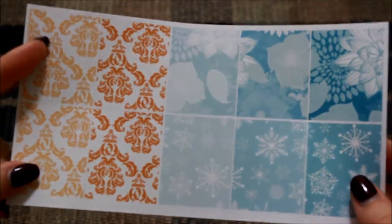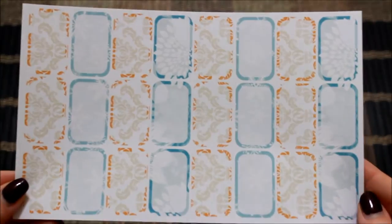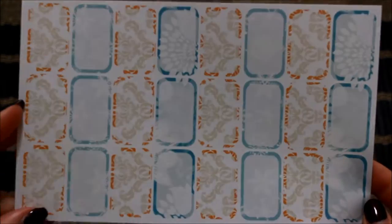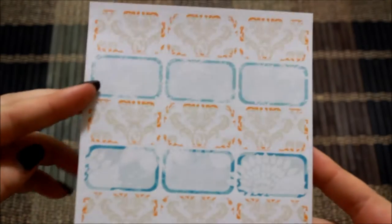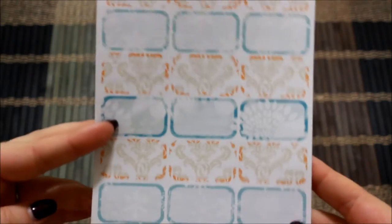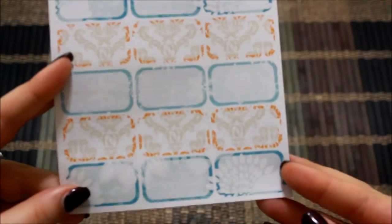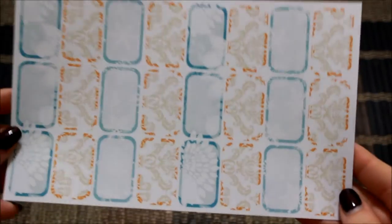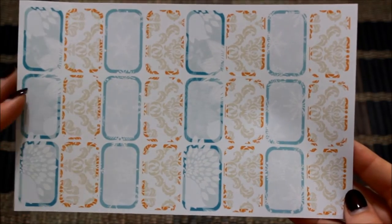All the stickers that I've purchased from her are matte. Then I got her sheet of half boxes — you have the moss print in orange, then some snowflakes and floral print, more snowflakes and more floral print. There are so many half boxes. I won't be using this many but I can definitely use them in another spread.